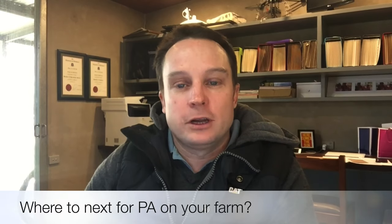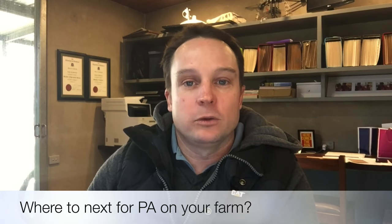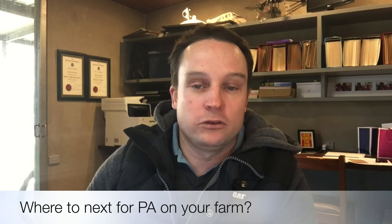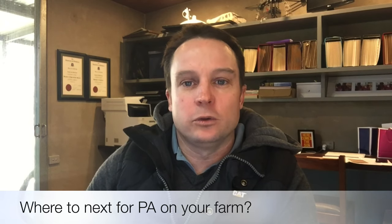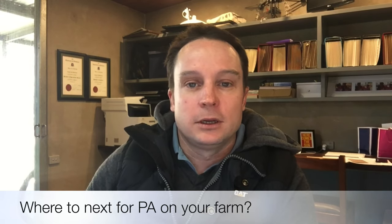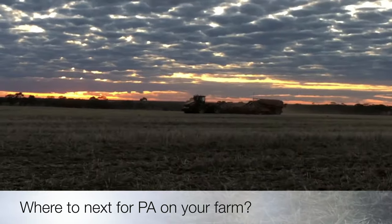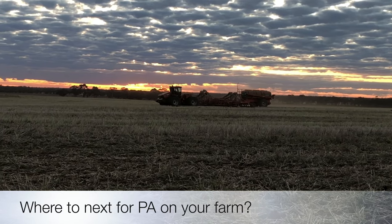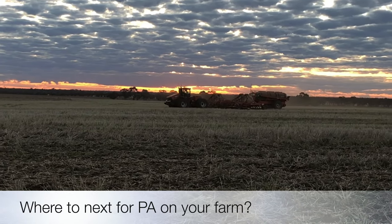Where to next with precision ag on the farm? I think it's just extending more of the same. We're doing variable rate phosphorus, so the next obvious step is to do variable rate urea. Now that we've got our soil texture maps, it's relatively easy to create urea maps and apply that across our urea spreader and seeder. The other thing we're looking to do on-farm is to get into weed seeker technology. There seems to be more summer rain coming through in recent years, so I can really see the potential for savings in summer herbicide usage by adopting some of that weed seeker technology — that's something we'll be looking to get into in the future.